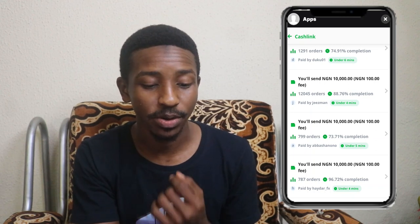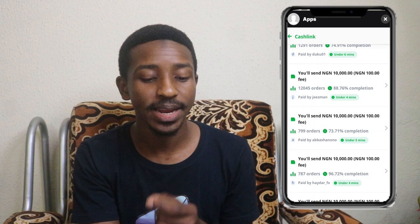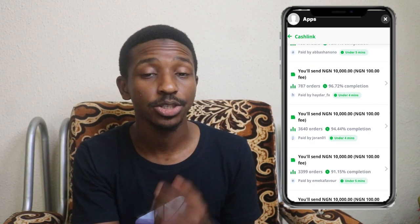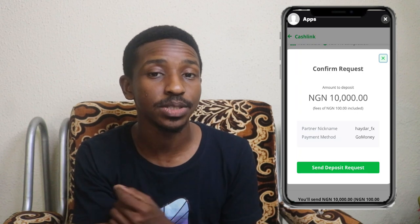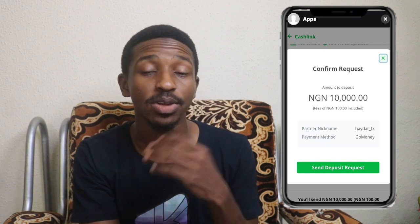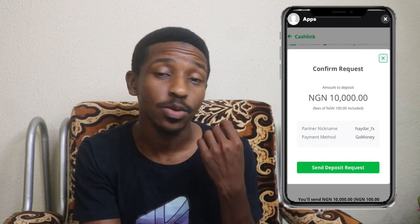When you're ready and you find the one you want to transact with, go ahead and click on that person. It will show you a 'Confirm Request' screen with the amount you're about to transact, the person's name on the app, and the payment method they're using. Once you click 'Send Deposit Request,' it will ask that person to send you 10,000 Naira worth of whatever you're asking them to send.